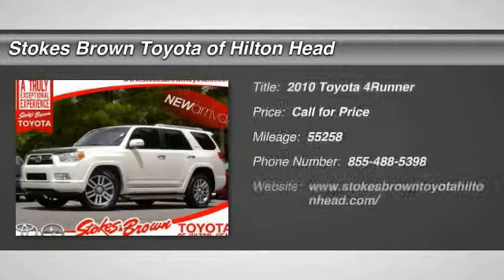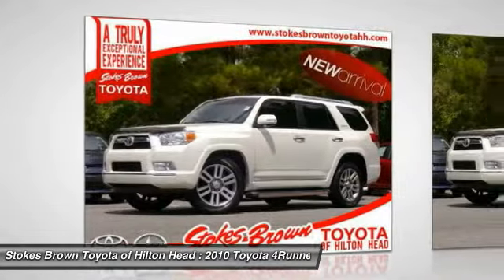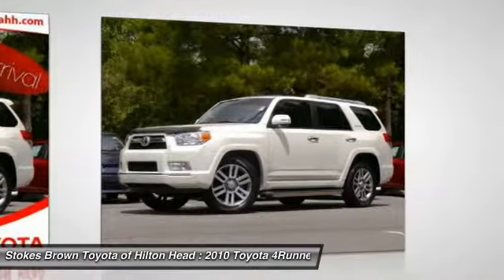The 2010 Toyota 4Runner. 4Runner durability is unbeatable. There are more 4Runners on the road today than any other mid-size SUV.